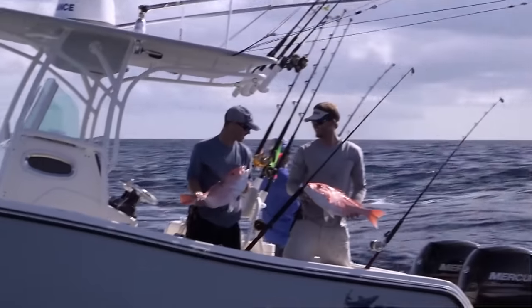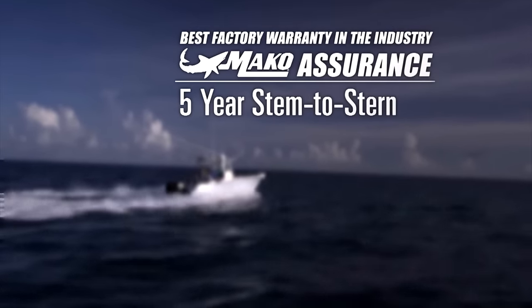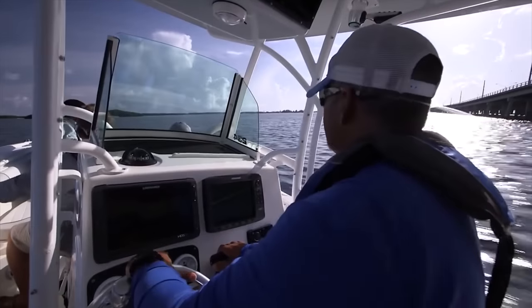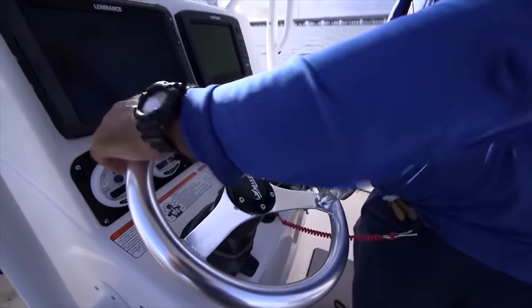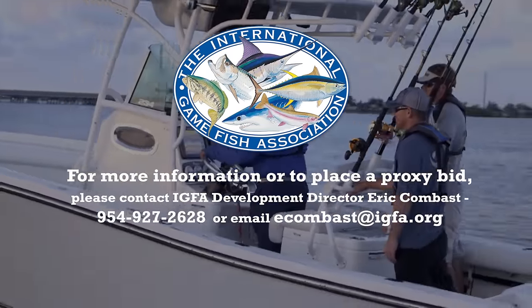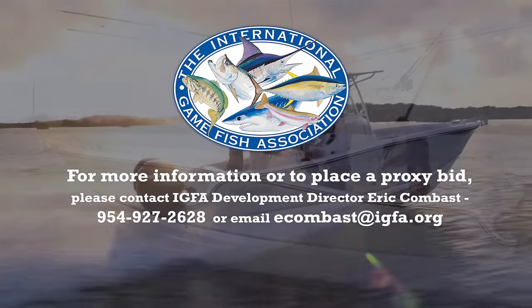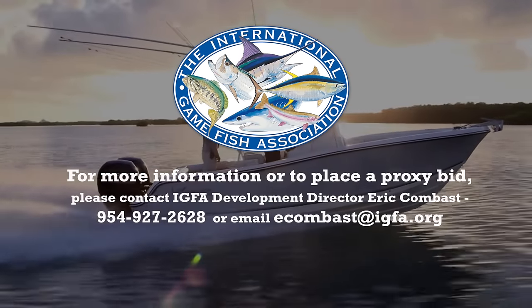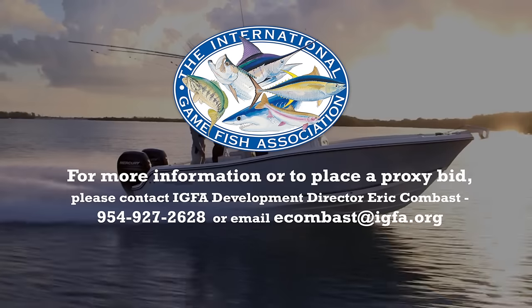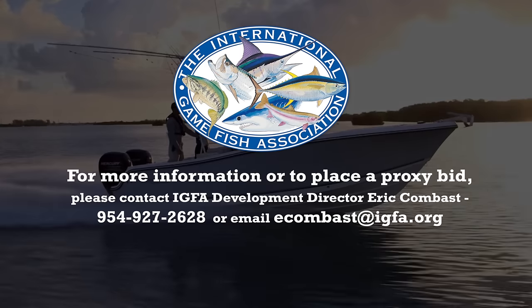You'll feel peace of mind knowing that your new boat is covered by the MAKO Assurance best-in-class warranty, with a five-year stem to stern warranty, limited lifetime structural warranty, three-year gel coat warranty, and three-year Mercury platinum engine warranty. Donated by Tracker Marine and Mercury Marine.